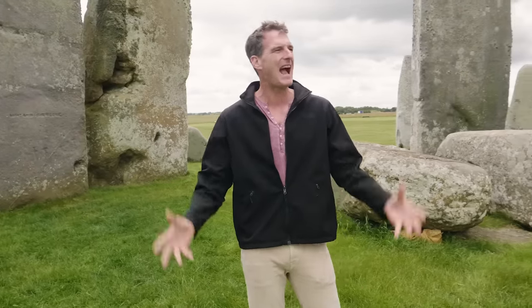One of the great privileges of working at History Hit and making films together with our team at Timeline is the access we get to extraordinary historical locations. Like this one — Stonehenge.